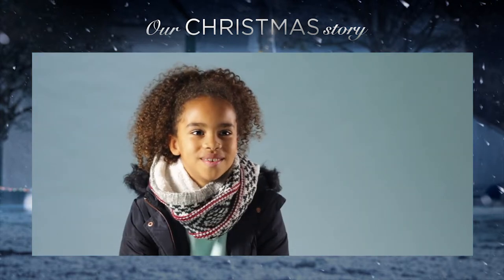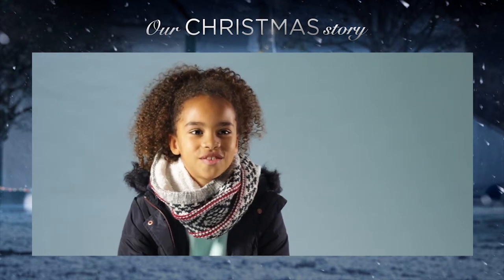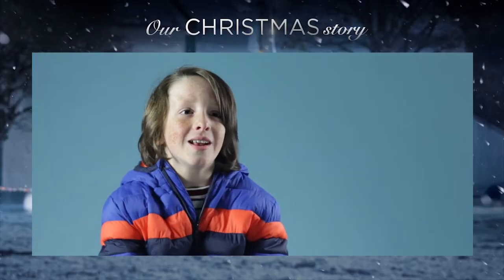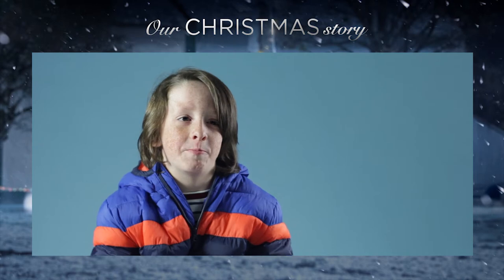Look at what we've done. We've made the place really nice and pretty and it looked very magical. My favourite scene would be the scene where we put loads of lights around the big town square.